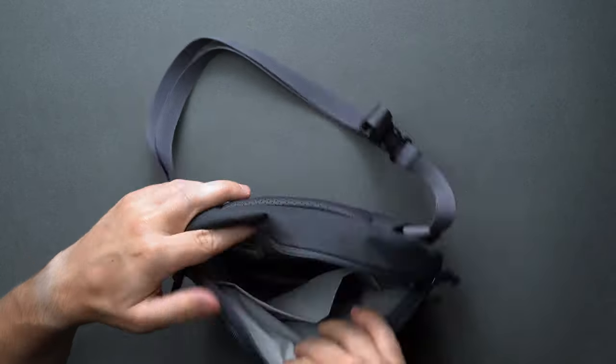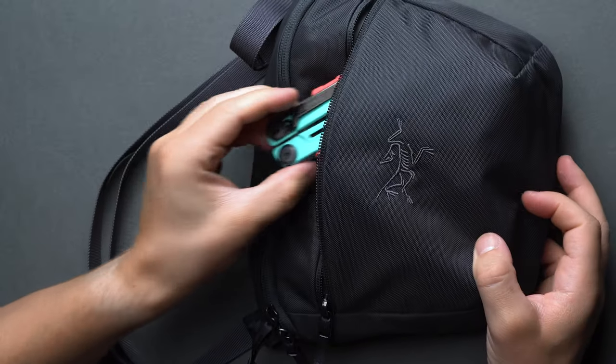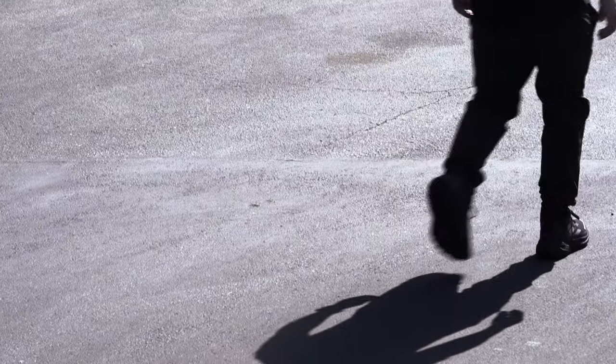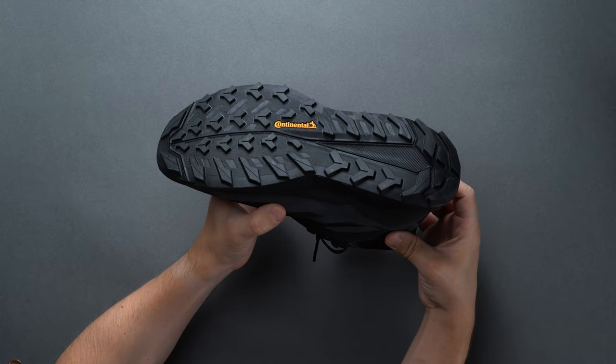Our favorite thing about the Mantis II is that it walks the line between casual and technical use — it doesn't look too overbuilt, so you can even comfortably wear it in an urban outdoor setting. That's a wrap for us, but as always we'd love to hear what gear you can't leave home without. Drop us a link below with your favorite outdoor EDC essentials.